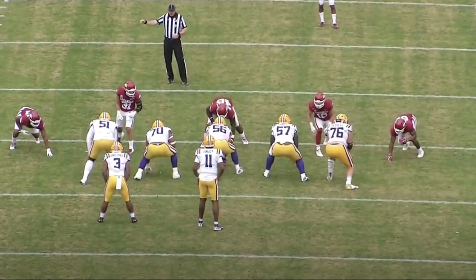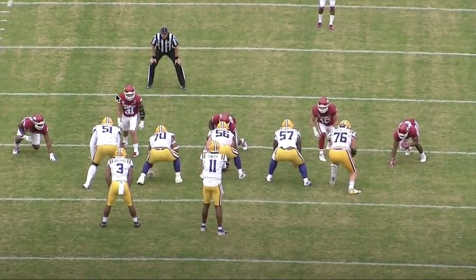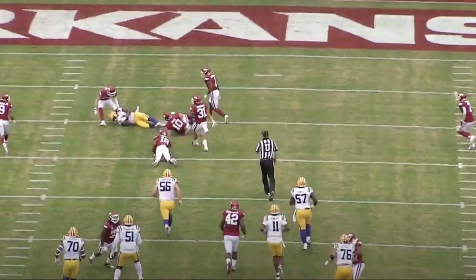Let's watch the behind the end zone angle. He's not in a good position — he's already at a disadvantaged position. Good read by TJ Finley there. Good ball. You can do that all day.